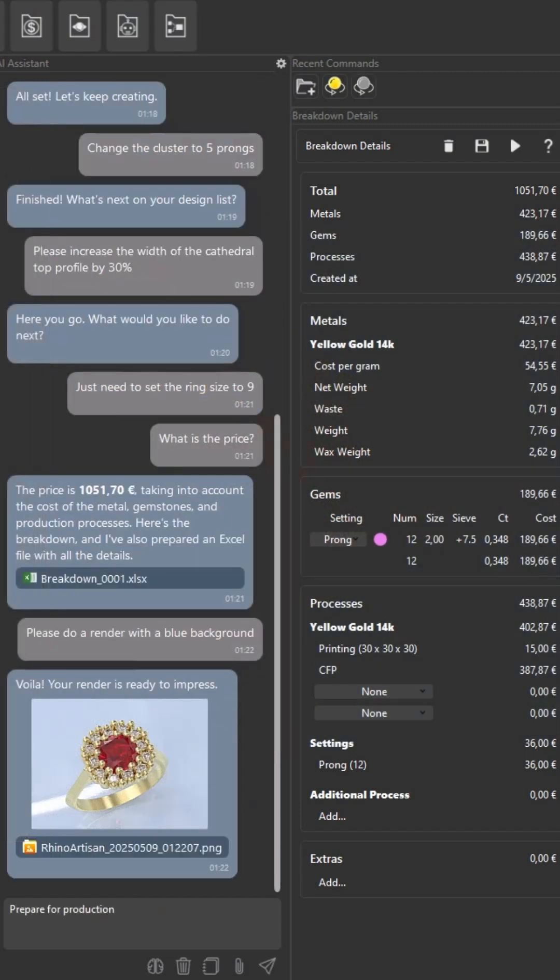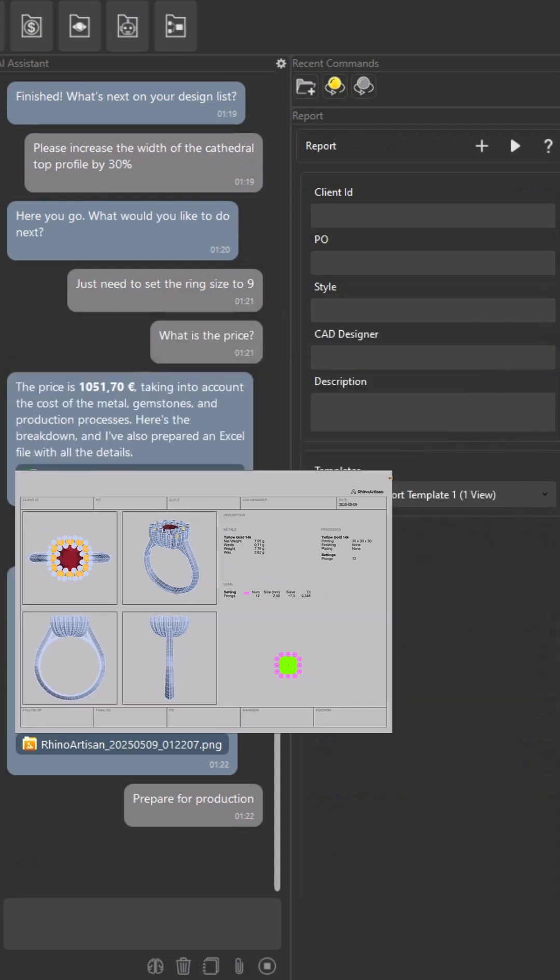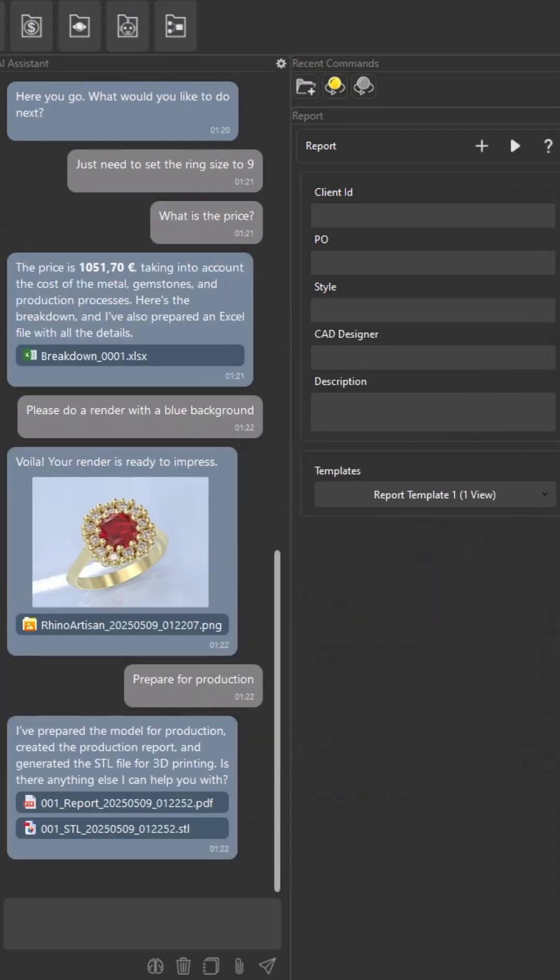Prepare for production. I've prepared the model for production, created the production report, and generated the STL file for 3D printing. Is there anything else I can help you with? Okay, now I do believe in magic.